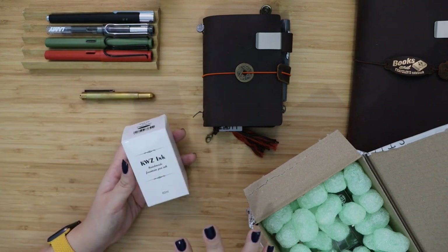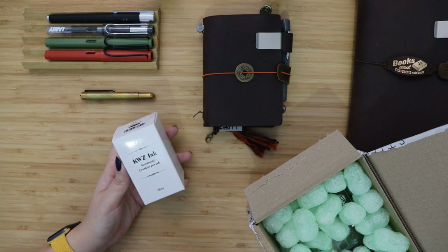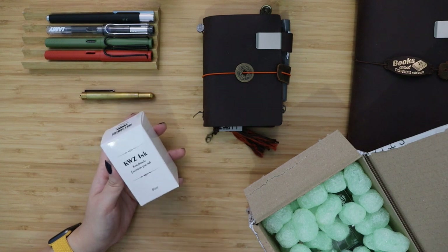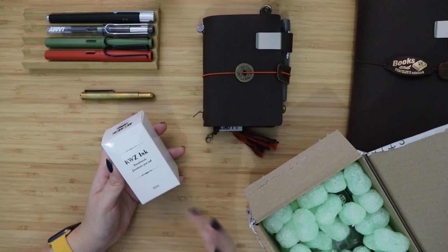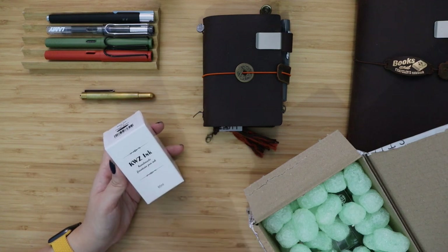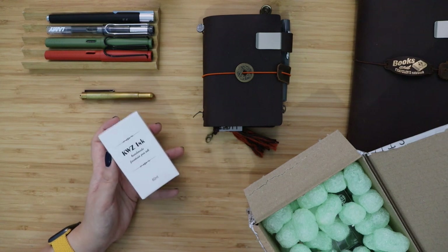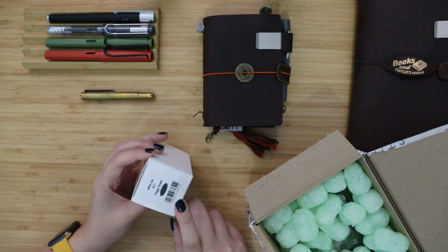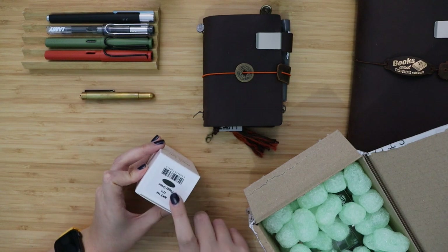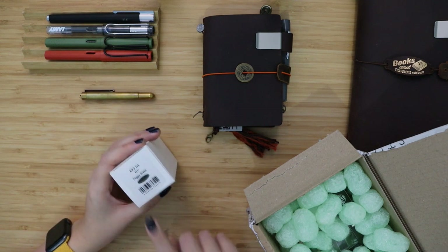I wanted to go into the world of inks because I love writing with my fountain pens. I wanted a very deep, dark green — kind of a black-green ink — to start moving away from my comfort zone of black ink. After browsing all the inks on the site, I decided to try this one called Foggy Green. It's a pretty dark green and I cannot wait to try it.